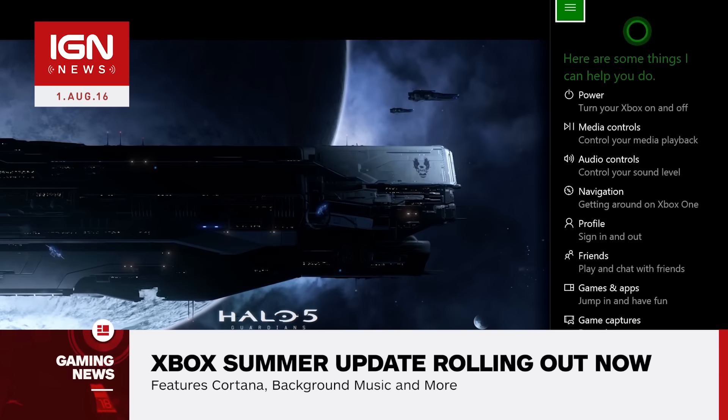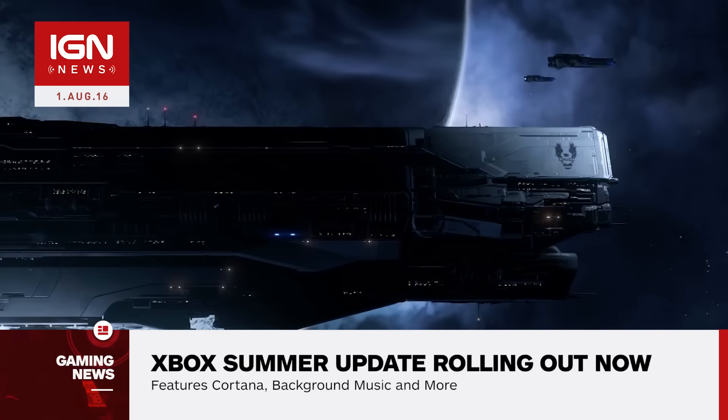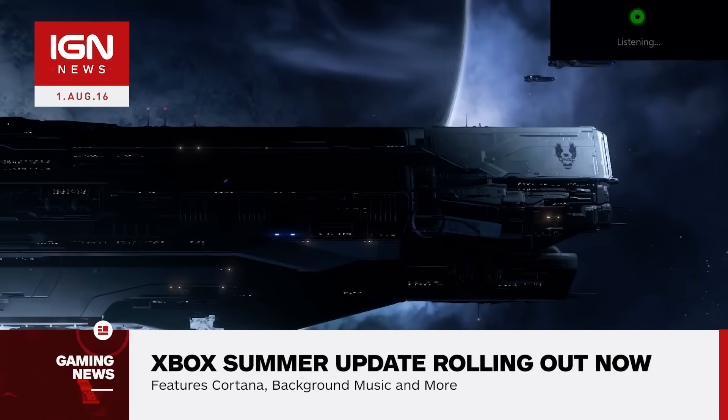Well, we're going to get Cortana. The voice command service made famous on Windows 10 is now available on Xbox One in both the UK and the US.